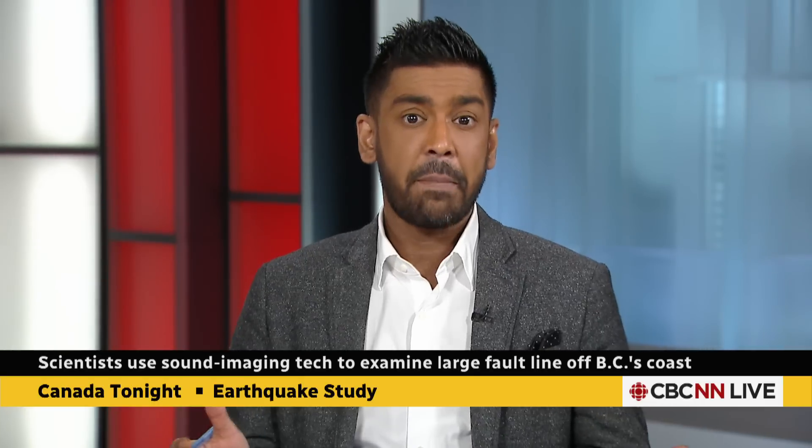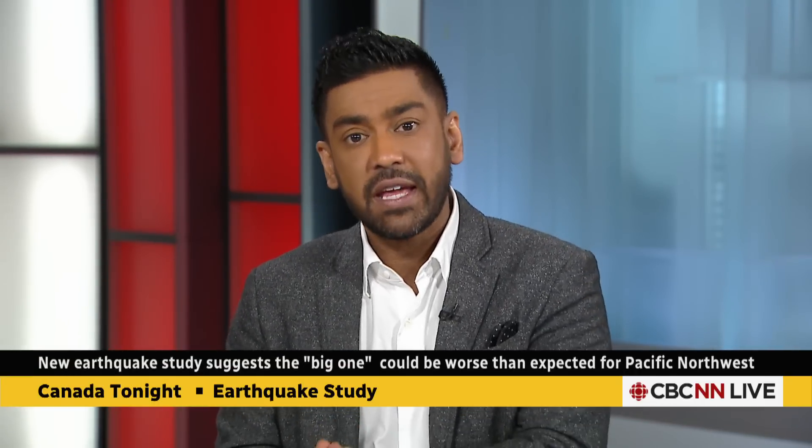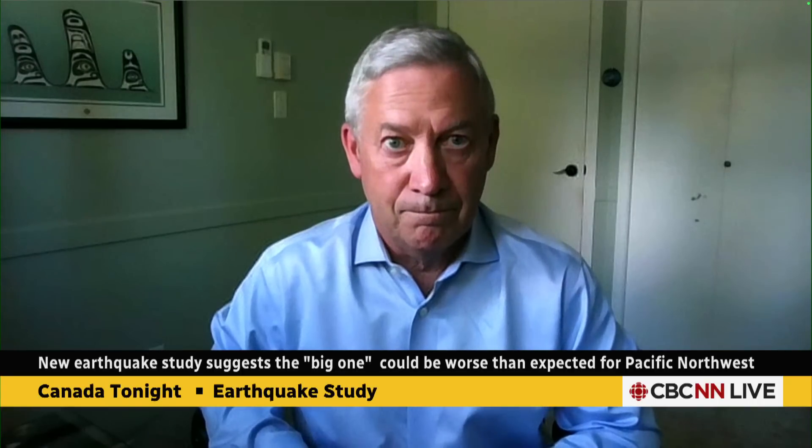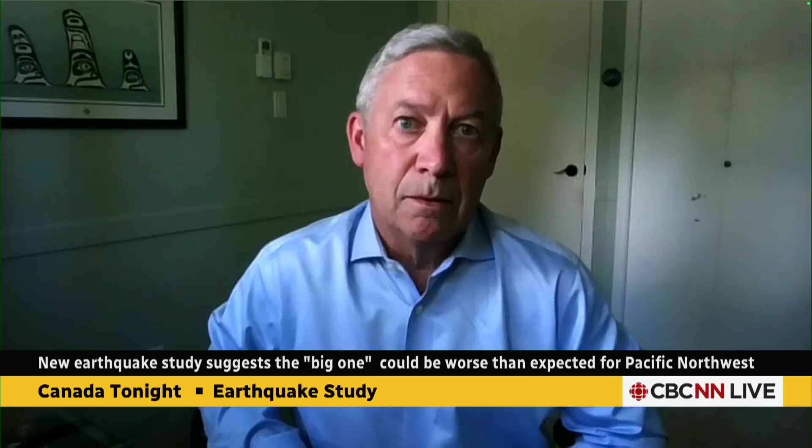What kind of impact would this have on people living in British Columbia? John Cassidy is an earthquake seismologist with Natural Resources Canada and joins us tonight from Victoria, B.C.